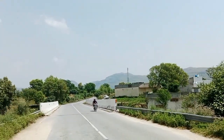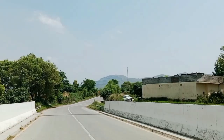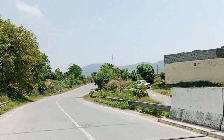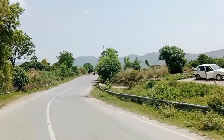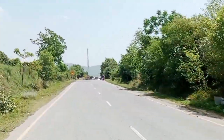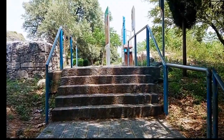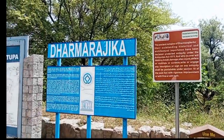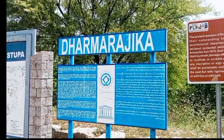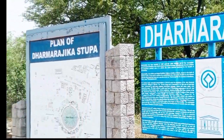Now we are heading towards Dharmarajika Stupa and Monastery. It is one of the oldest stupas in the area, around 2500 years old, built in 200 to 300 BC. Ashoka came himself here to erect the stupa. This is a UNESCO World Heritage Site.